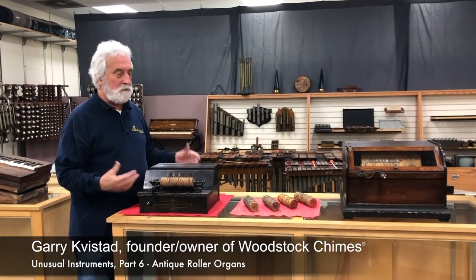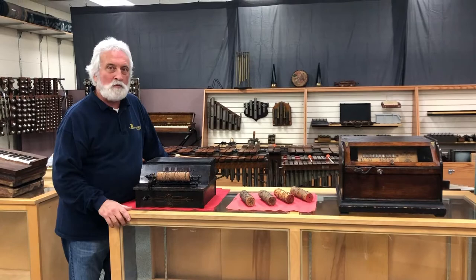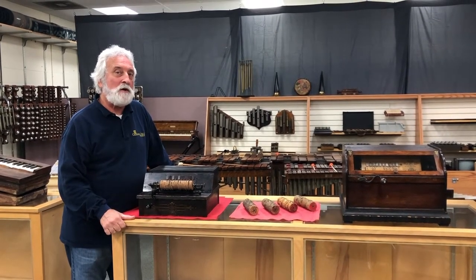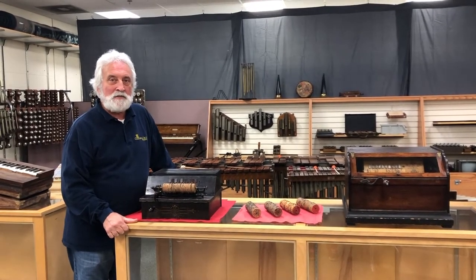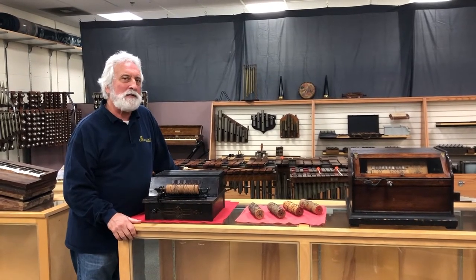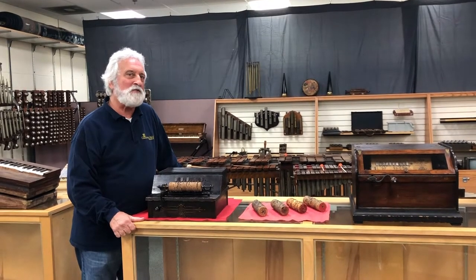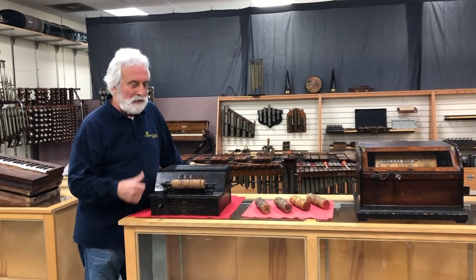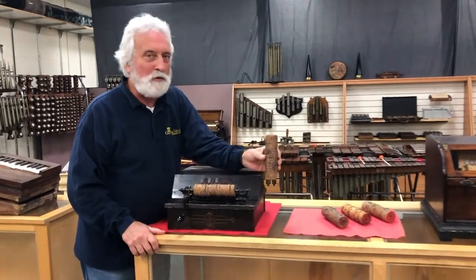I would like to show you a few of the pieces in my collection, starting with these roller organs that were probably made in Ithaca, New York, by the Autophone Company beginning in the late 1800s — 1887 thereabouts. These things were patented and in the early 1900s they were sold by the tens of thousands in the Sears catalog. The 1902 Sears catalog priced this one at $3.25, and it came with three of these Cobb Rolls.